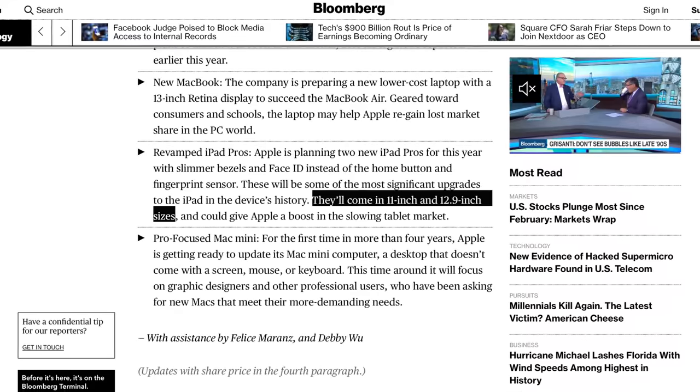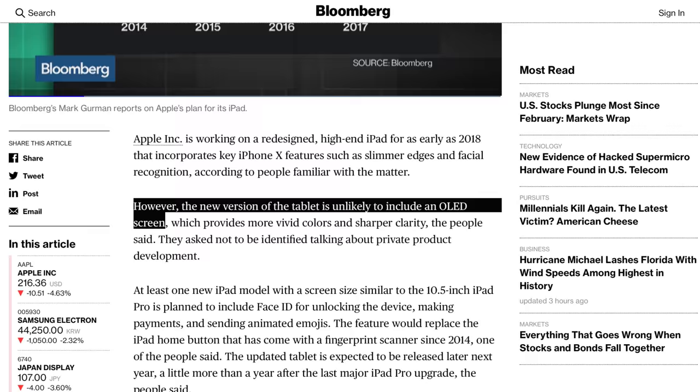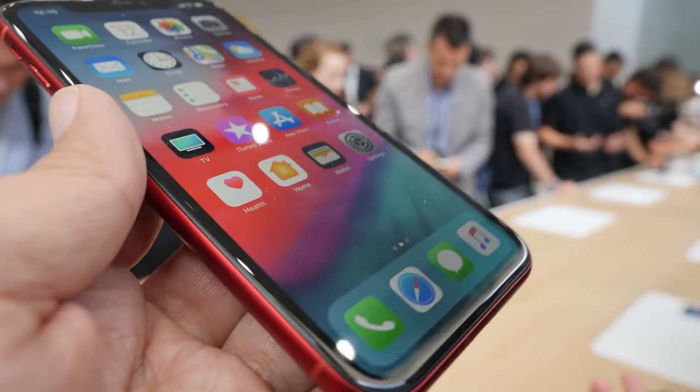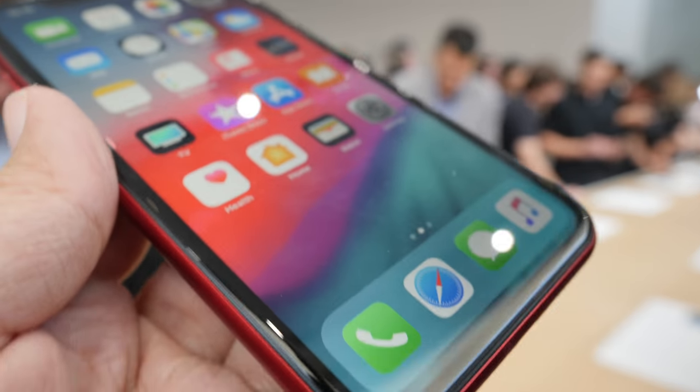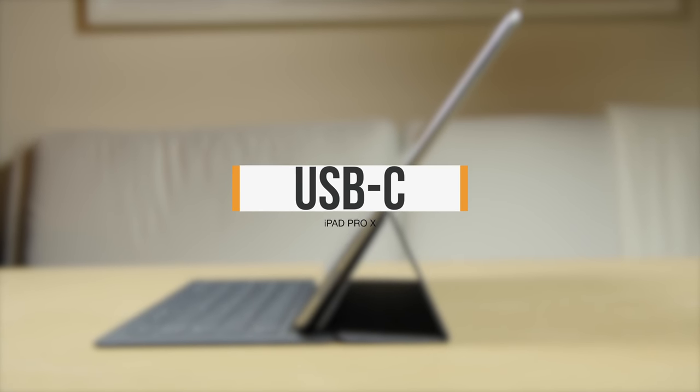Mark Gurman in September confirmed they'll come in 11-inch and 12.9-inch sizes. Both Gurman and Chen were effectively ruling out OLED, which is still expensive and supply constrained. Whether or not the new iPads Pro use the new Liquid Retina LCD of the new iPhone XR, we'll have to wait and see. Apple introduced Lightning years before the consortium could agree on USB-C, and it remains a thinner and more adaptable interconnect to this day.